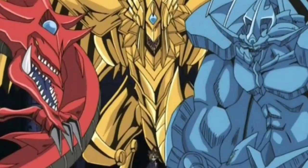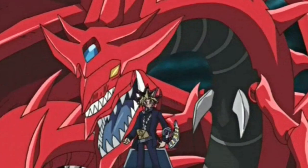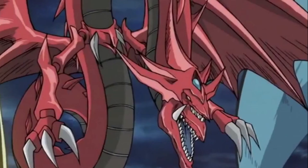In the original Yu-Gi-Oh! anime, there are three powerful cards called the Egyptian God cards, which were Obelisk the Tormentor, Slifer the Sky Dragon, and the Winged Dragon of Ra. The main character, whose name was Yugi, possessed Slifer the Sky Dragon, which is actually named after a real person. In the Japanese language, Slifer was called Osiris the Heaven Dragon, but was renamed to Slifer after Roger Slifer, who worked on the English dub of Yu-Gi-Oh!